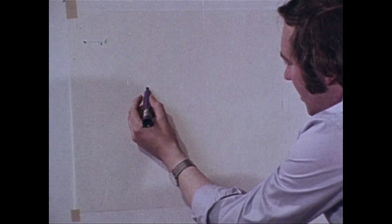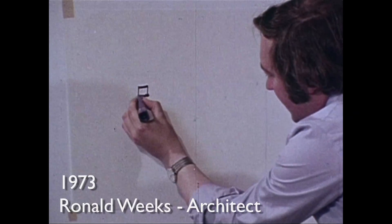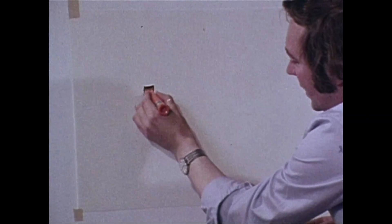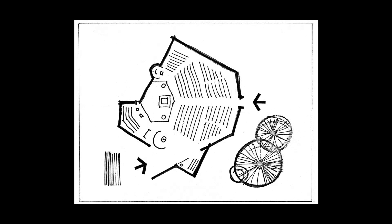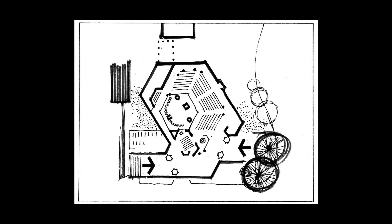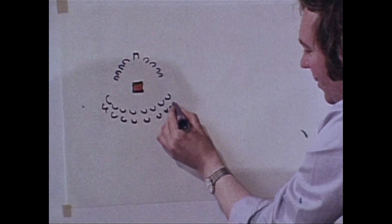Early discussions with the church on briefing allowed us to ask very simple questions and to record the requirements of the church in simple diagrams which we've translated into the building. The church required a high altar, a position for the bishop — the cathedra — and an arrangement whereby the priests on the sanctuary and the people in the nave could be seen to be participating in the mass.